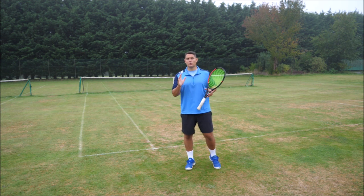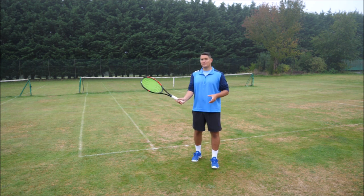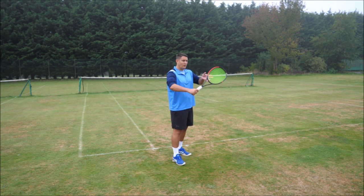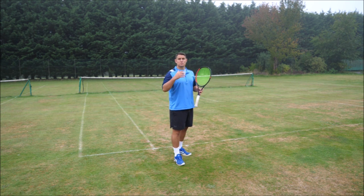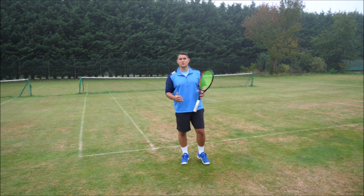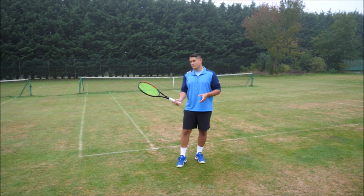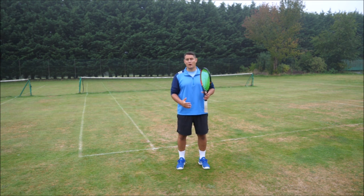If you choose to slice the ball and still want that consistency and bigger margin, there are two things you can do. First, open the strings more prior to contact — on the backhand side, instead of having your strings flat towards the net, get under the ball. This produces more underspin. When a slice is very flat it's hard to control, but if you open the strings and really cut under the ball, you'll create underspin and increase your margin on that slice.